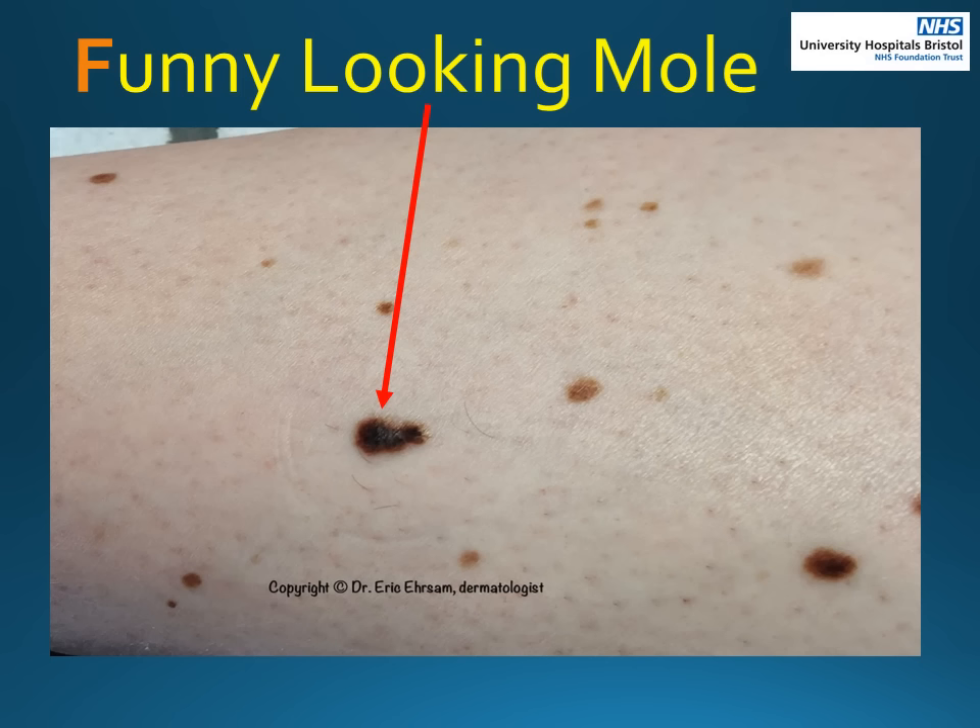F is for funny looking mole. If you have lots of moles, then you can compare your moles to each other. If there is a mole that looks different to the others or a bit funny, then it is worth having this checked by your GP. As you can see from this picture, the mole with the arrow is larger, darker and a different shape to the others.